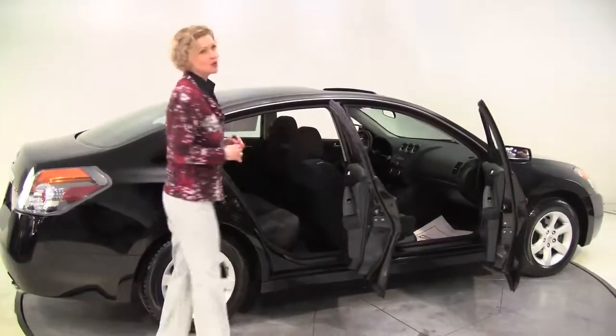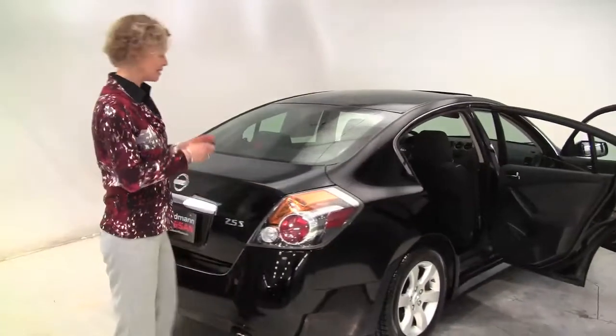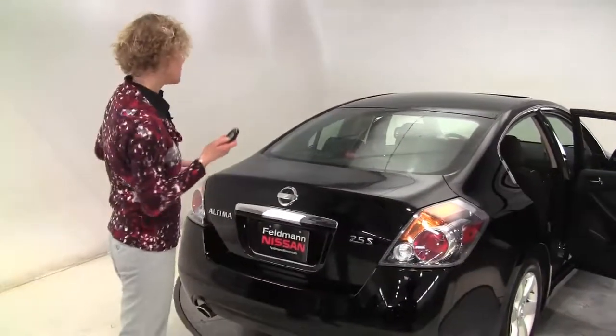Super black exterior, charcoal cloth interior, one owner vehicle, alloy wheels, tires look good. With the standard intelligent key we can pop open the trunk.